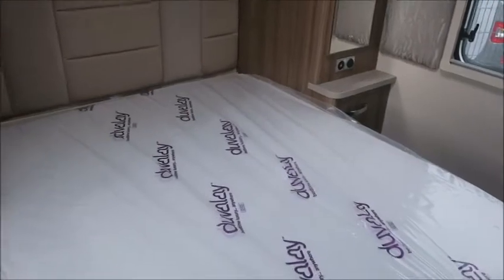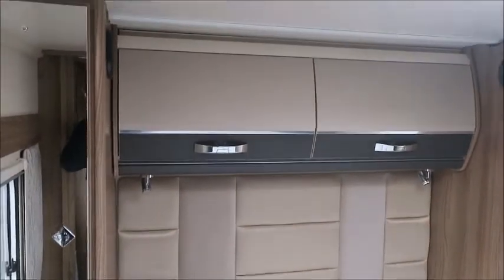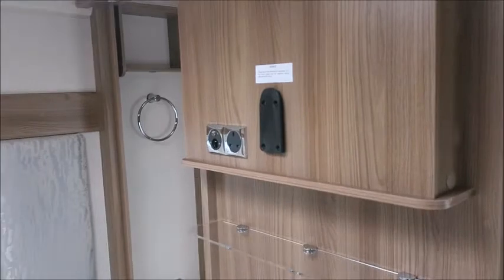There's an island bed with a Duvalet mattress. Wardrobes on either side, storage lockers above, speakers linked to the sound system, and a bracket mount for a TV.